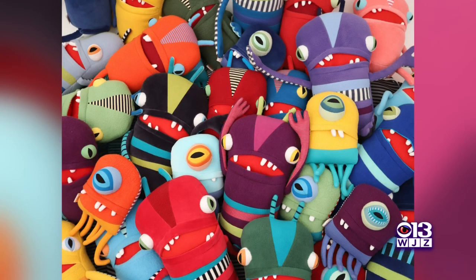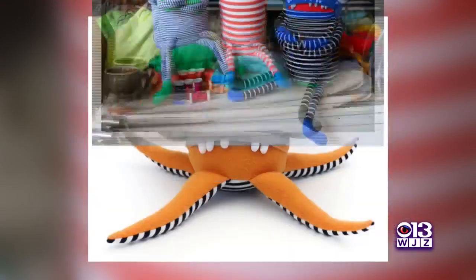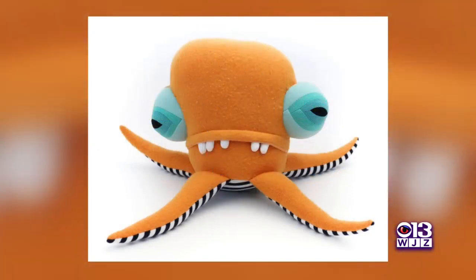I use recycled clothing mostly. I go to thrift stores, I feel it, I touch it, I look for bright colors, and then I bring it home, clean it, and use those materials to inspire me to create each monster.